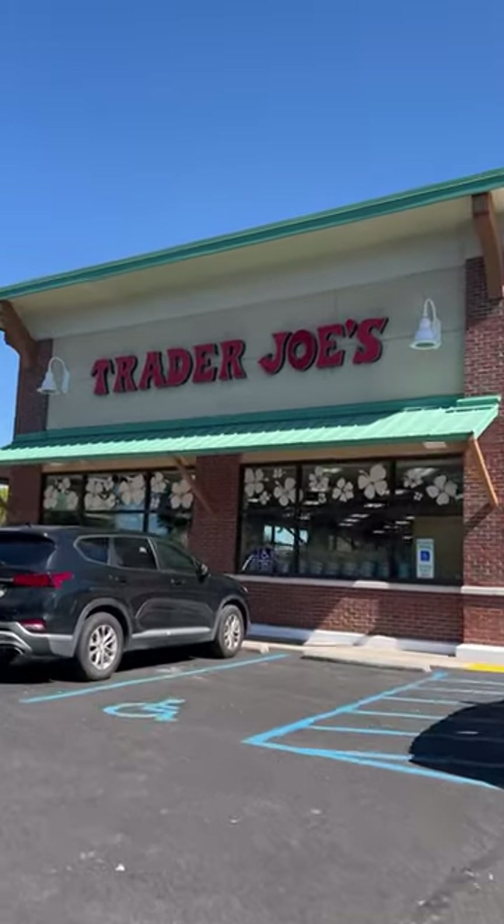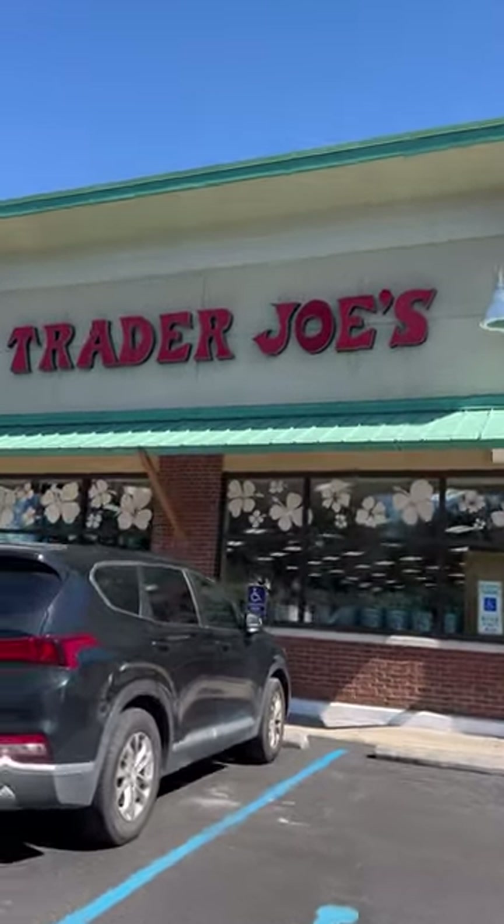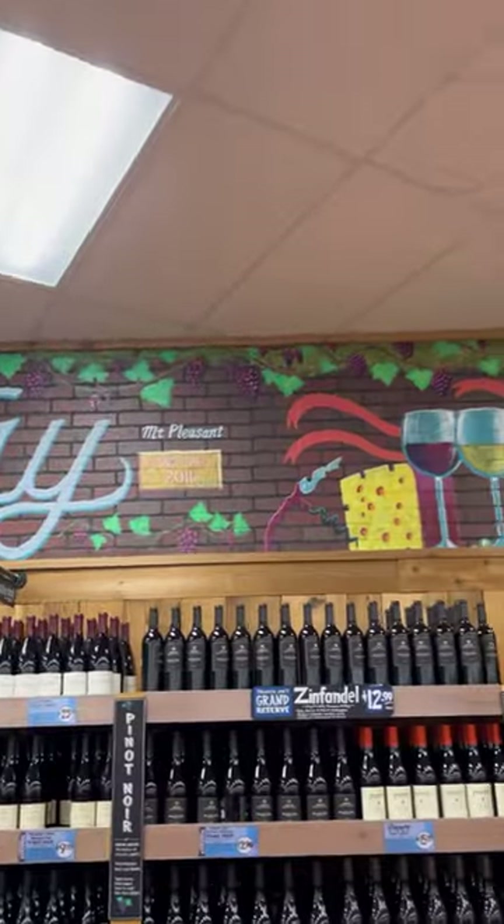Back for another haul at Trader Joe's, this time in Mount Pleasant, South Carolina. I am so excited to share with you guys the six things in my cart that I'm the most thrilled about this week. Let's go — number one.